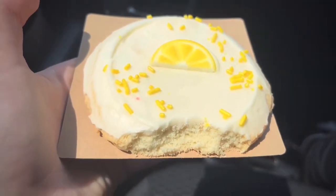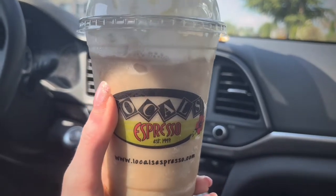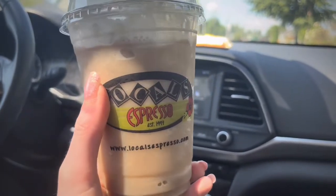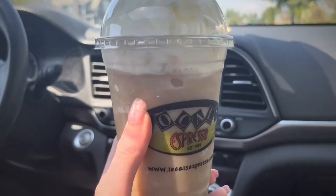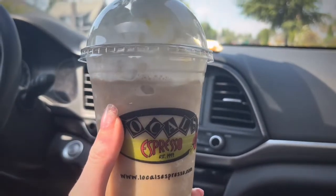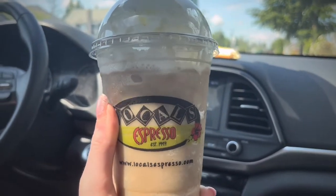I'm gonna go try my drink now. It tastes really good — it basically just tastes like a ripper float like I expected it to taste, which is really good. I would rate this about a 9.5 because I kind of knew what it was gonna taste like, but it's really good regardless.